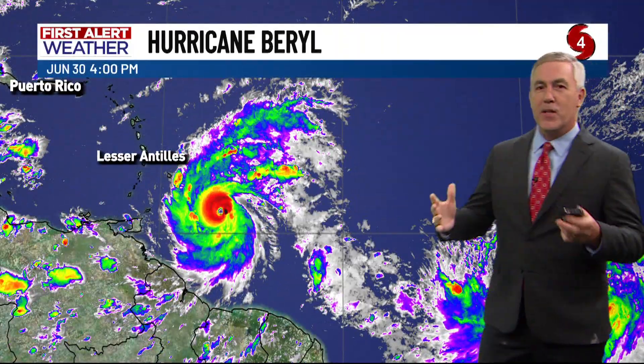You can see the cone starts to spread out more as the storm approaches the Yucatan, and then potentially, as it moves across, it could re-emerge into parts of the Gulf of Mexico. That cone of uncertainty widens considerably, and here's why — let's take a look at what we call the spaghetti model.